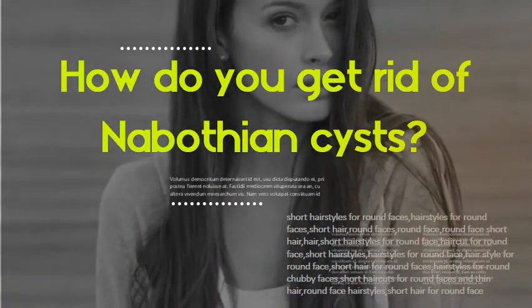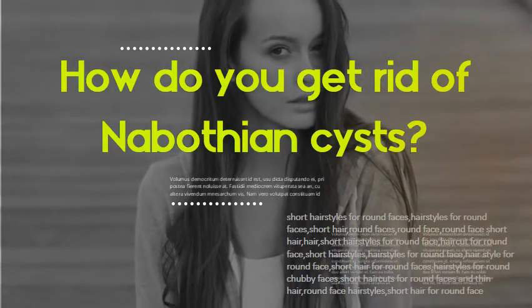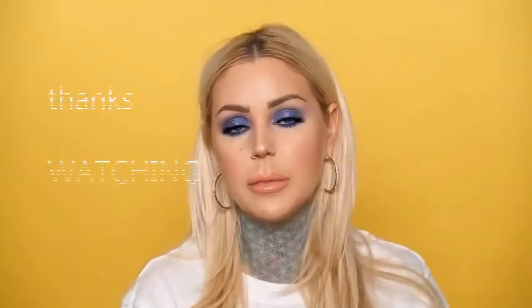How do you get rid of nabothian cysts? Nabothian cysts that need treatment can be removed through an excision or through a process called electrocautery ablation. During an excision, your doctor uses a scalpel or blade to remove the growth. During electrocautery ablation, your doctor uses an electric current to remove the cyst.